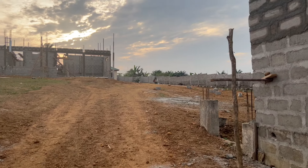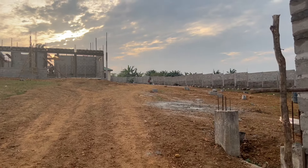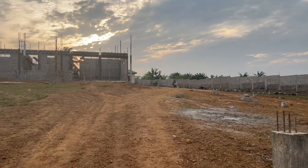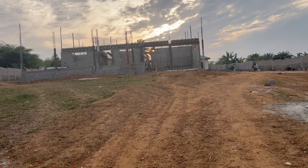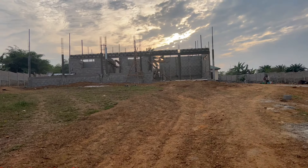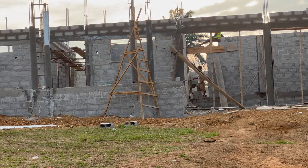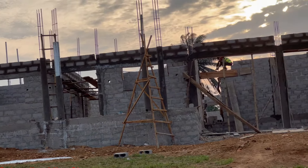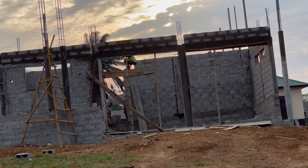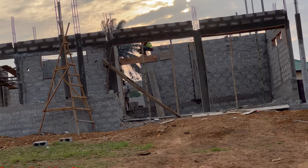I did show you the front of the house today, but this is what is happening here right now. They are putting the two levels up there — you can see it.